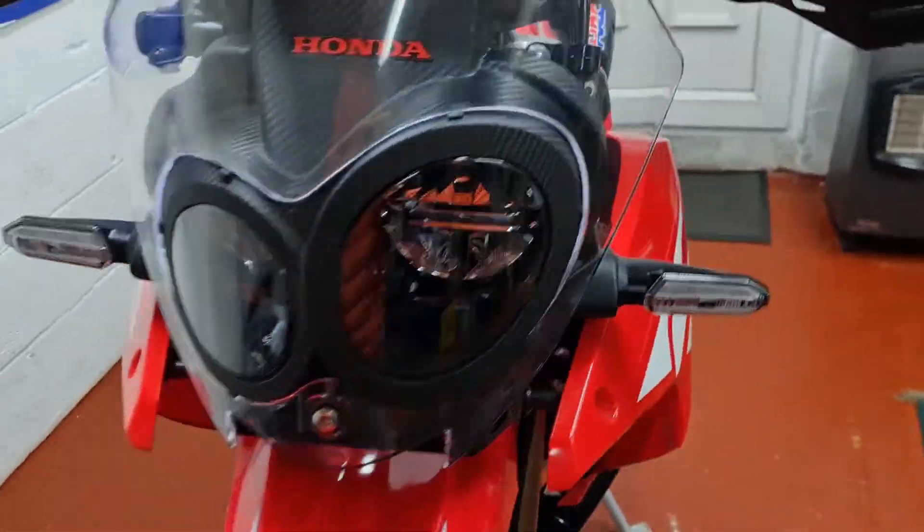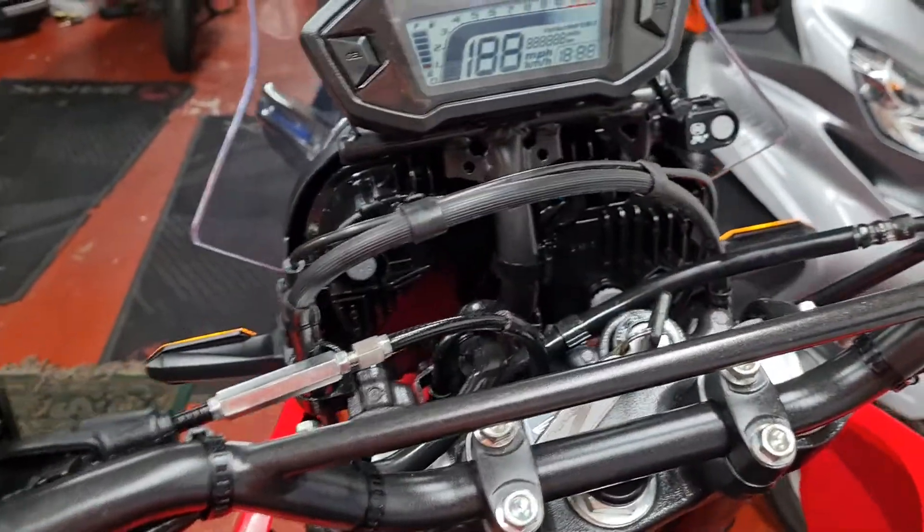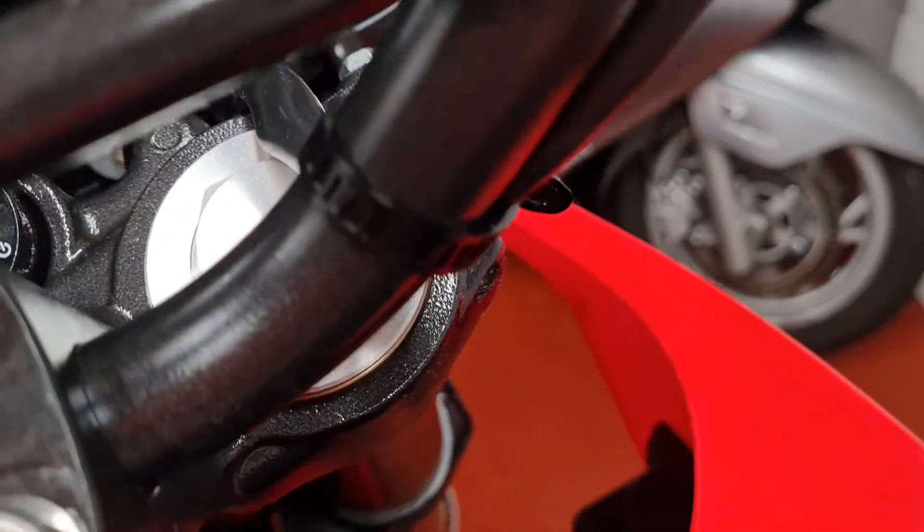Nice machine. Comes with everything it should — books, spare keys, yada yada yada. Warranty intact. There's your mileage: 1,024 miles. Here's the bike running.